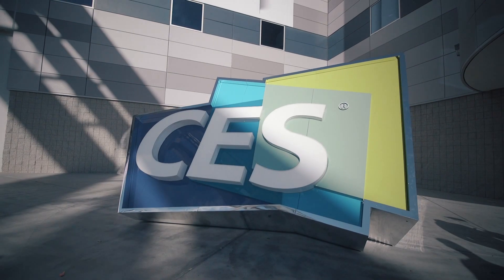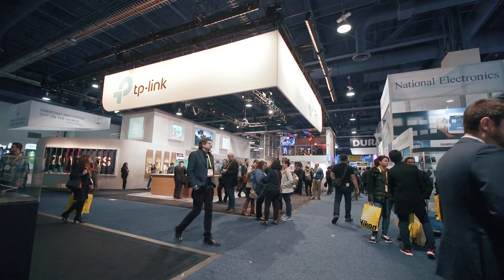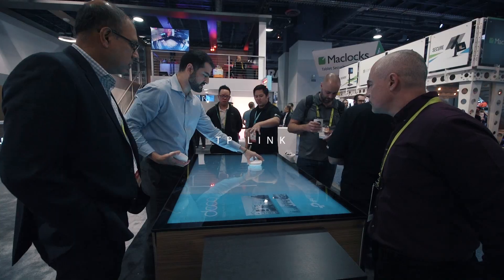CES is the Consumer Electronics Show. It's an opportunity for us to present our new hardware and our new offerings to the consumers.